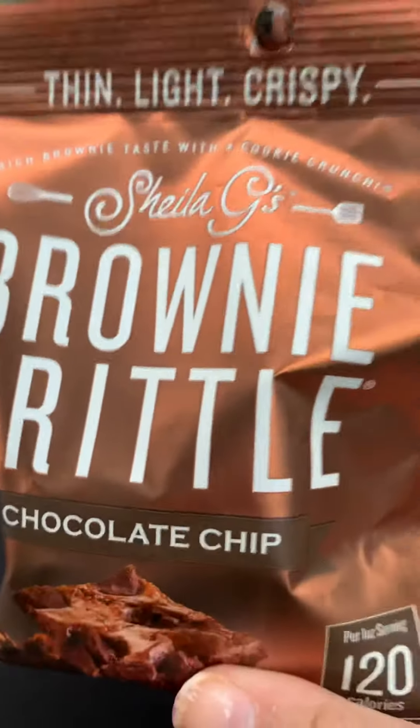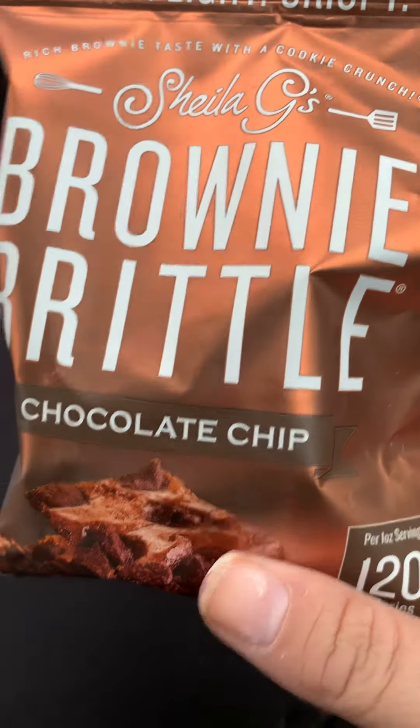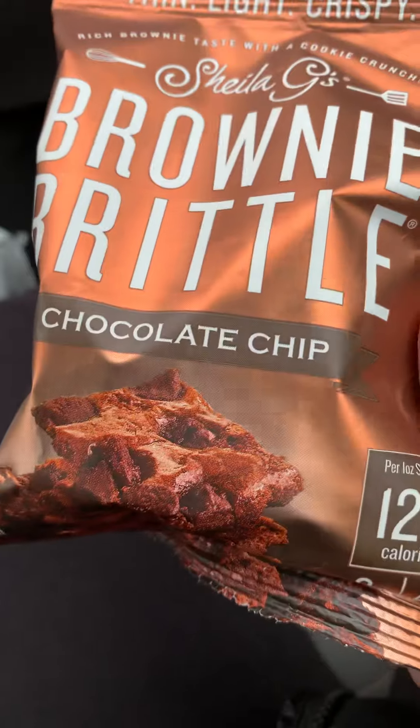Next thing I picked up was some Sheila G brownie brittle in chocolate chip.